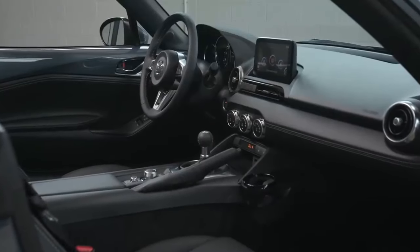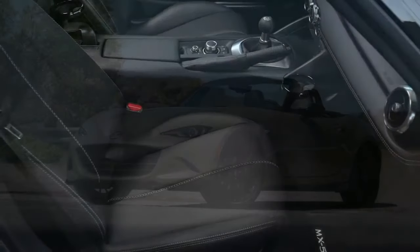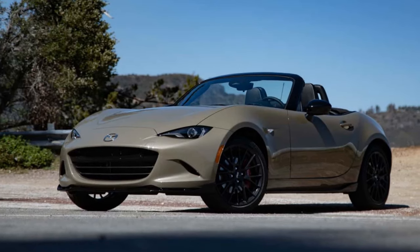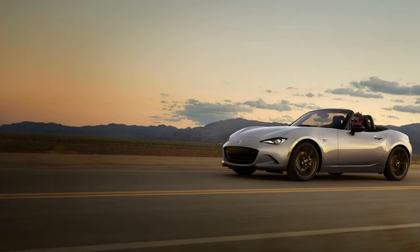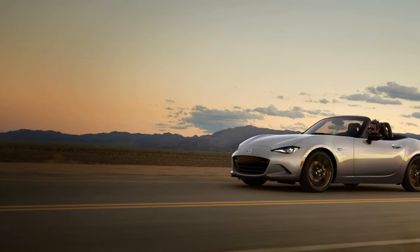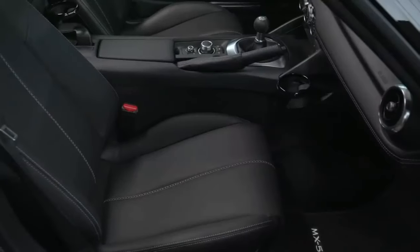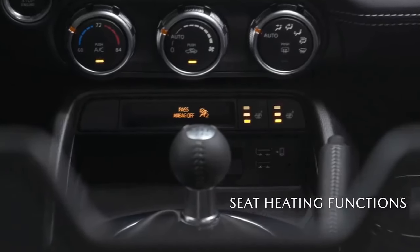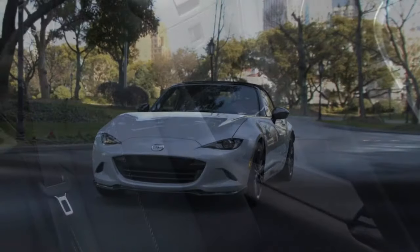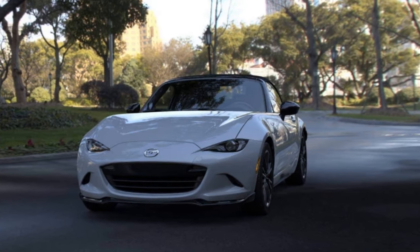Diehard Miata fans will notice that the 2024 Mazda MX-5 features new headlights and rear light clusters, though the changes are subtle. Our test model came in Zircon Sand Metallic paint, a $450 upgrade available only on the top two trims, along with the new Aero Gray. Mazda's signature Soul Red Crystal Metallic is a $595 upgrade for the two lower trims. While we find most of the premium colors uninspiring, the Soul Red Crystal Metallic and Deep Crystal Blue Mica stand out beautifully. Mazda needs to expand its color palette for the MX-5 instead of following the trend of muted blues, grays, and beiges.